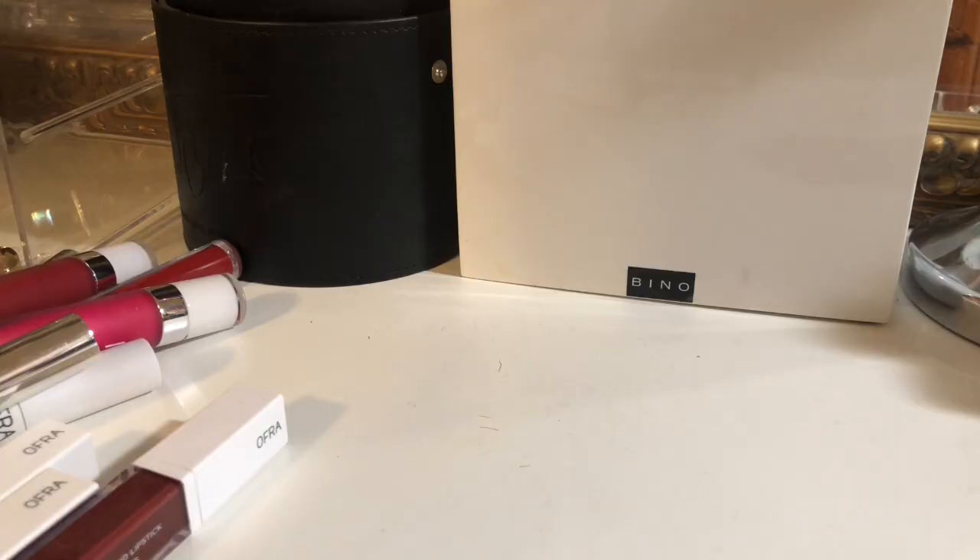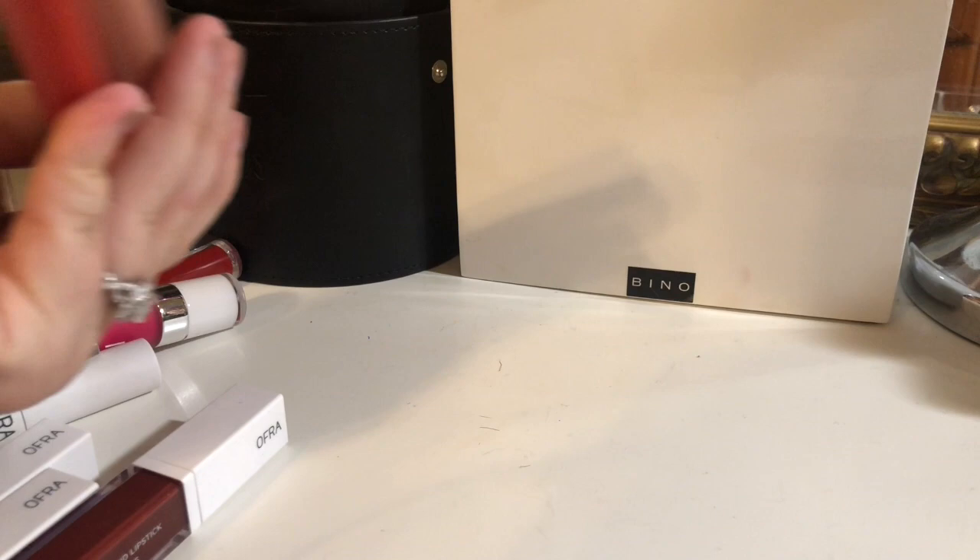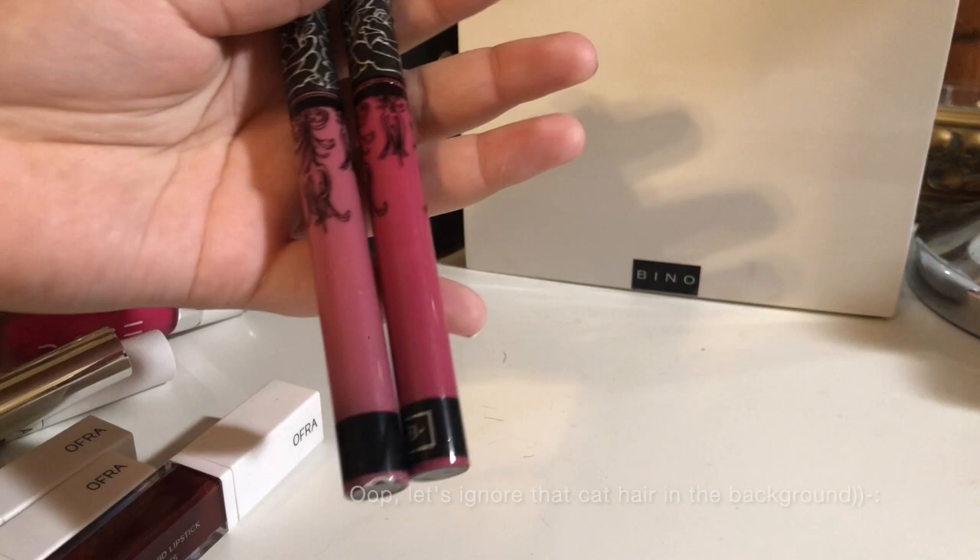Starting off, I have these two Beauty Liquid Lipsticks. I'm going to keep these — I recently got them in a box. Up next, I have these Kat Von D Liquid Lipsticks. I only have two of them. I'm going to keep these.